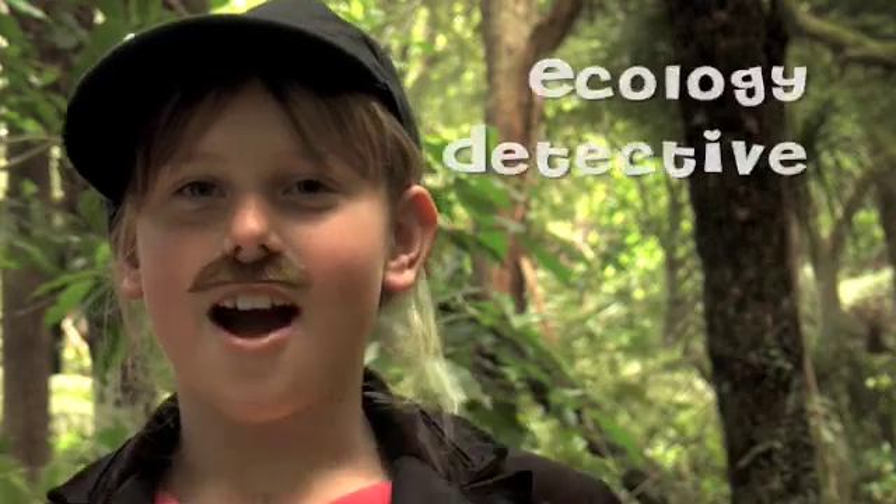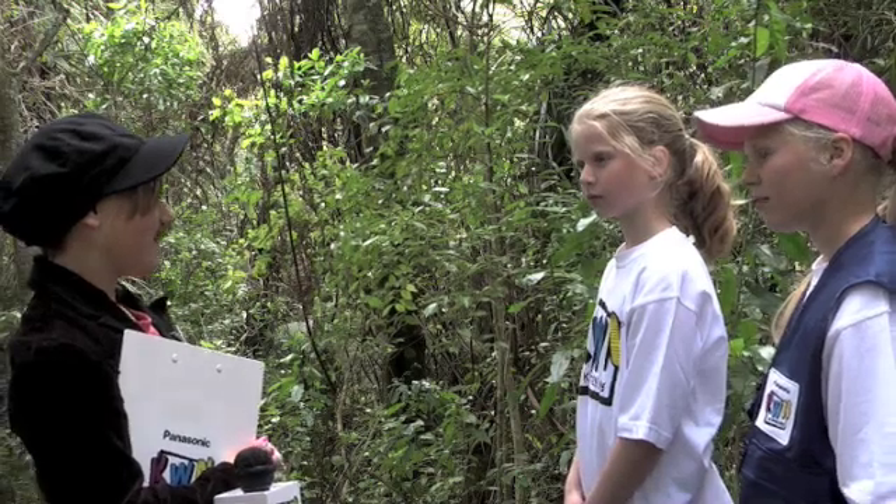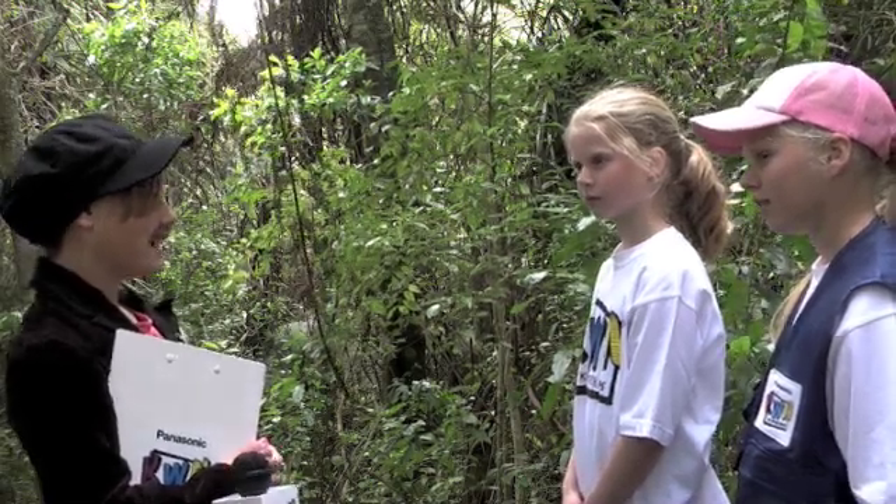Sounds like something I could help you with. I'm the ecology detective, working to keep things that should work together, working together like they should.